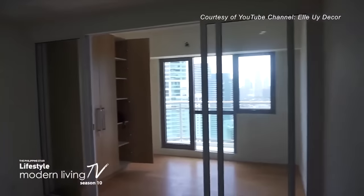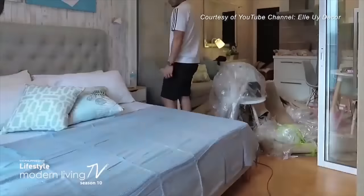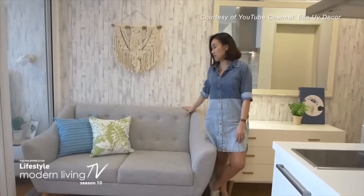For this 28 square meter one-bedroom unit, the owners wanted a place they can rent out. So El created a modern and functional space and kept it light and fresh, perfect for some R&R.